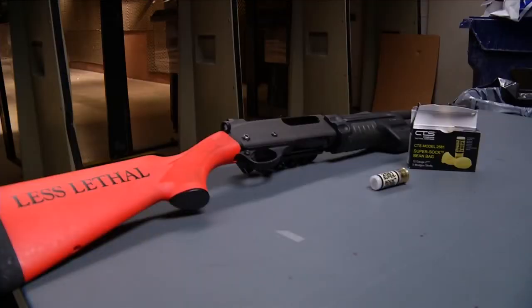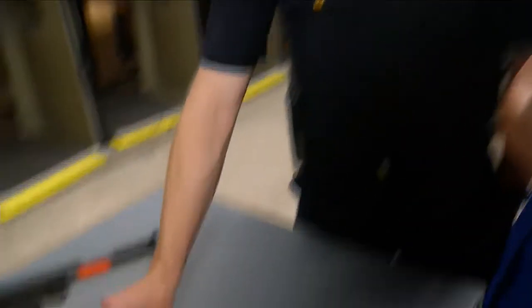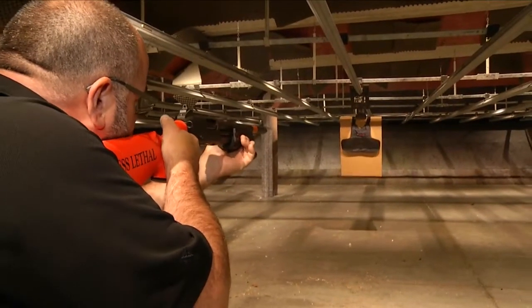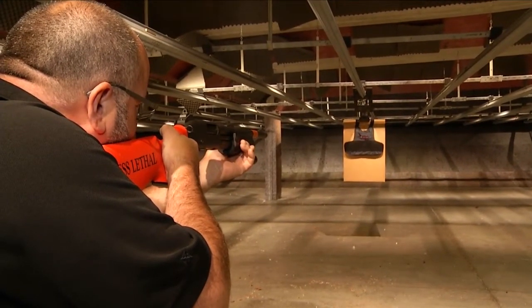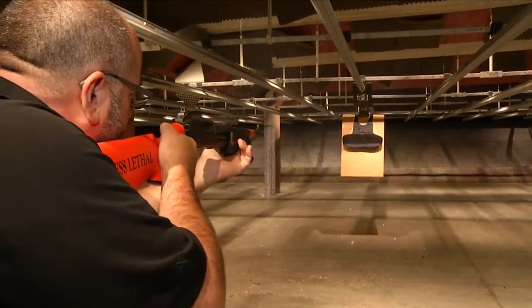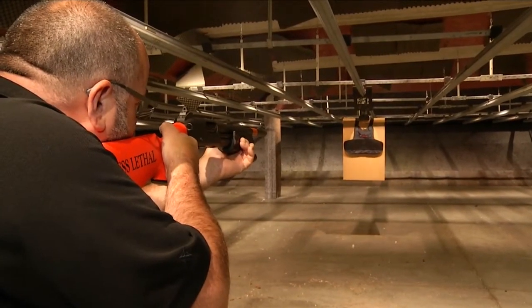It's a standard shotgun, but it fires beanbags. This would be what the round looks like, and this is what gets fired out of the round. An RPD firearms instructor fired off a few rounds today to give us a sense, and you can see the beanbags clearly still pack a punch.